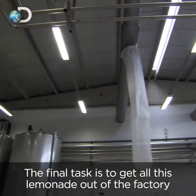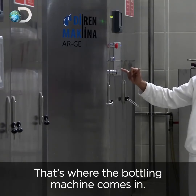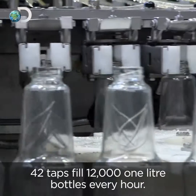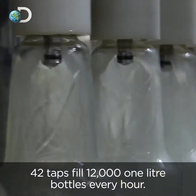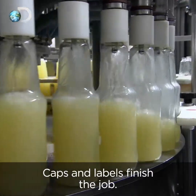The final task is to get all this lemonade out of the factory and into lemonade drinkers. That's where the bottling machine comes in. 42 taps fill 12,000 one-litre bottles every hour. Caps and labels finish the job.